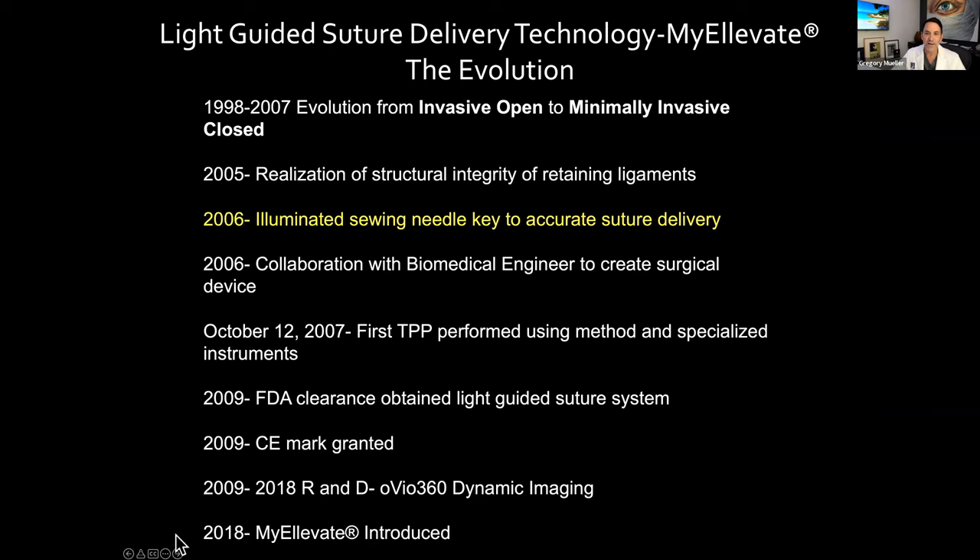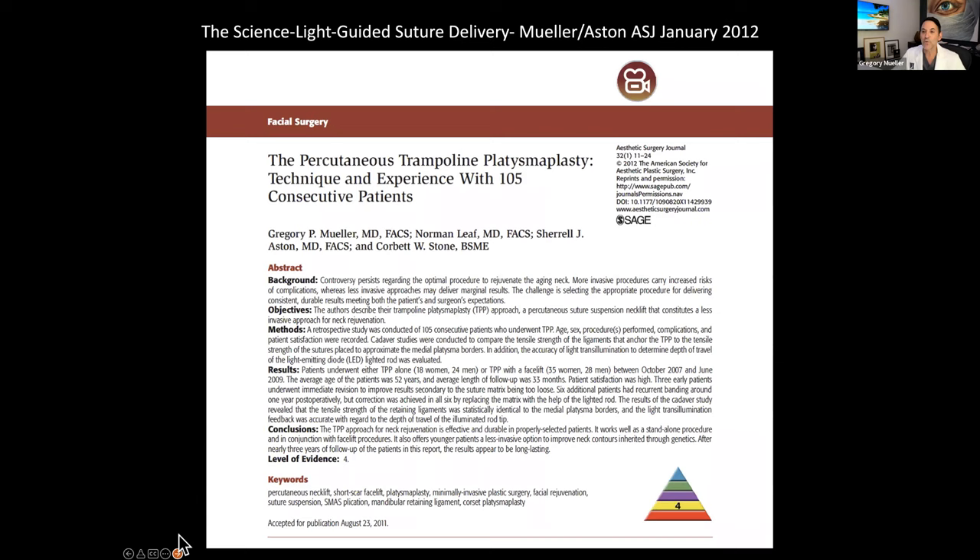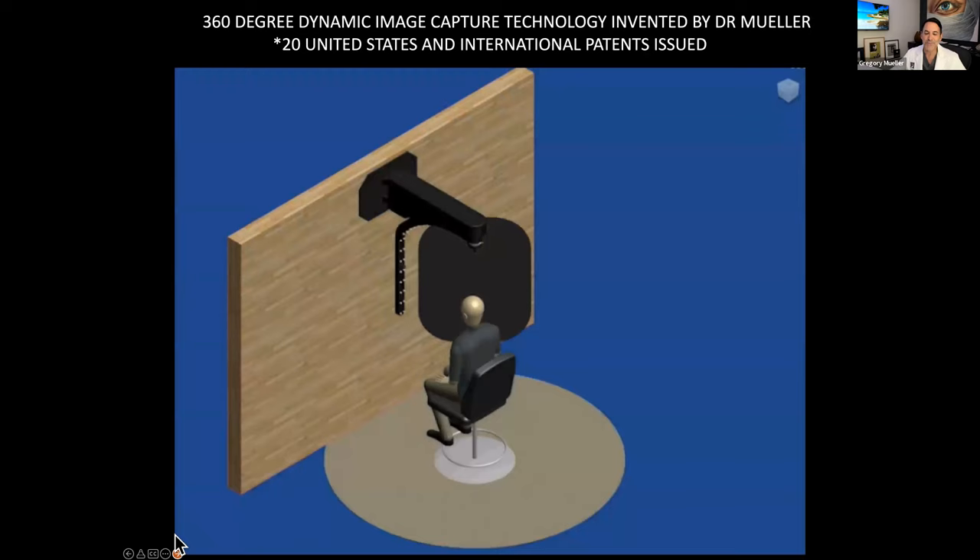I spent 10 years in research and development, doing over 2,500 cases here in my practice and learning from the imaging system I also invented. These are the tools I invented: the lighted needle and thread, the light handle, a little puncture device, a little dermal clearing device, and a marking tape. I published this in 2012 in one of the most prestigious journals. They talked about areas where I could improve it, and that's what I spent the last decade doing.